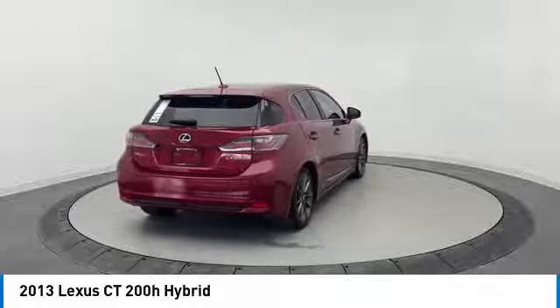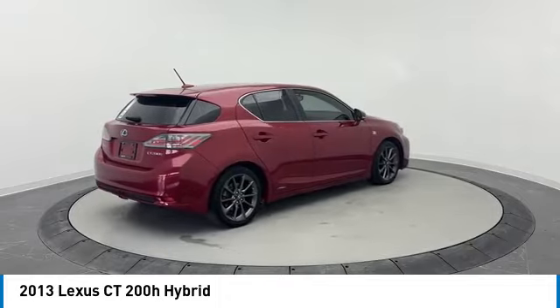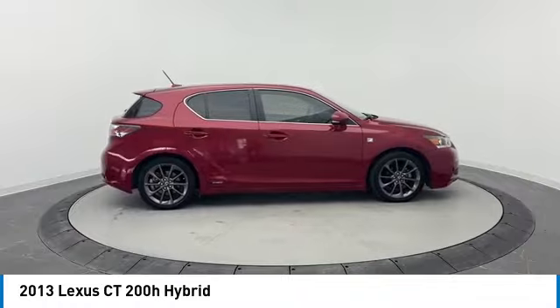heated mirrors, aluminum wheels, fog lamps, front wheel drive, integrated turn signal mirrors, four wheel disc brakes, variable speed intermittent wipers, keyless entry, satellite radio.